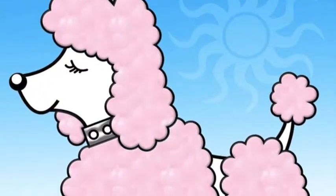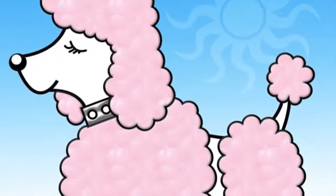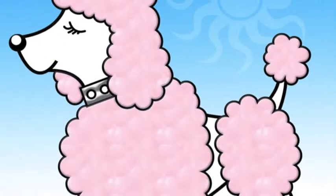Madeline is so much fun. She makes French fun till the day is done. She's Madeline! The poodle.